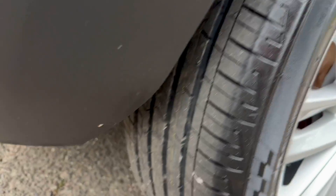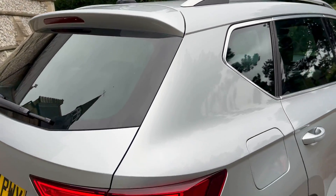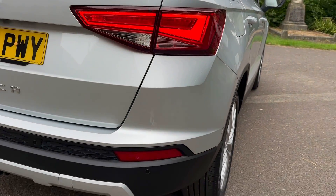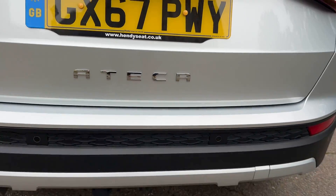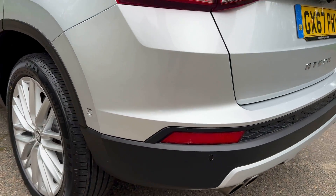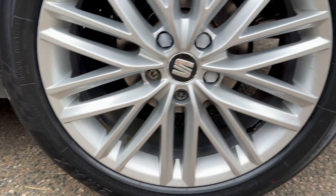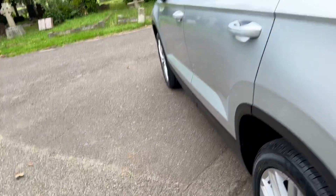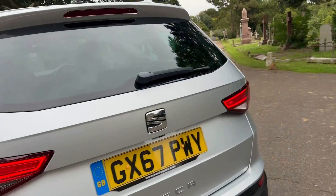This is a ULEZ compliant vehicle, so it can go into the ULEZ zone. It's only £190 a year to tax. It's also a one-owner car - the person who last owned this has owned it since new, so it's got good pedigree. LED running lights at the back all working, reverse camera and sensors, bumper's nice and clean. Looking down the lines of the vehicle, no major paintwork issues, no visible signs of anything - really clean and tidy car.